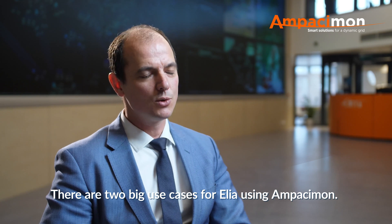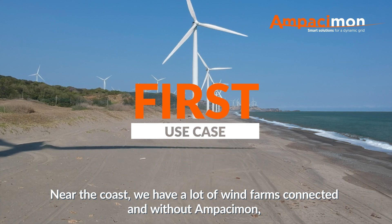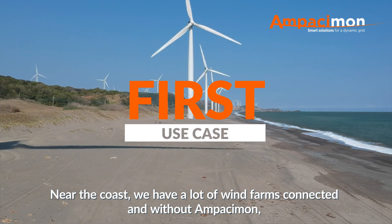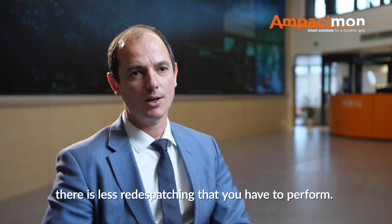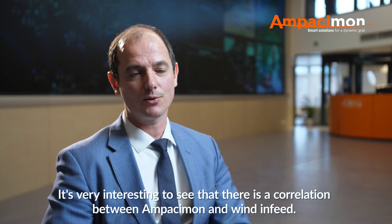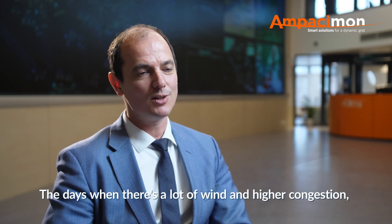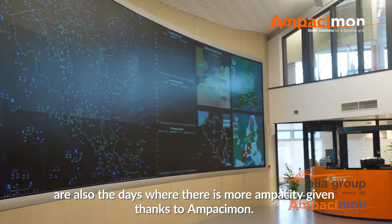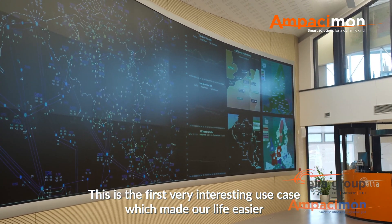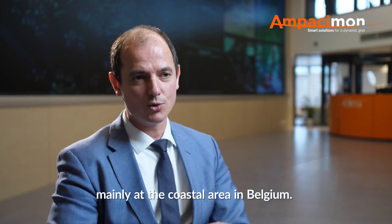There are two big use cases for ELIA using Ampacimon. The first one is in real time. Near the coast, we have a lot of wind farms connected, and without Ampacimon, if there is congestion, the only solution is to reduce or curtail it. Once you install Ampacimon, there is less redispatching you have to perform. It's very interesting to see the correlation between Ampacimon and wind infeed — the days with a lot of wind and higher congestion are also the days where there is more ampacity given thanks to Ampacimon.